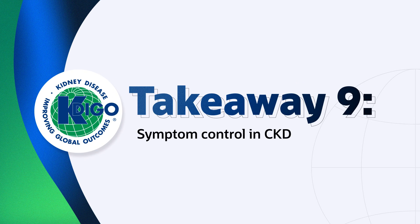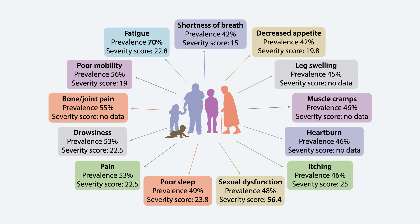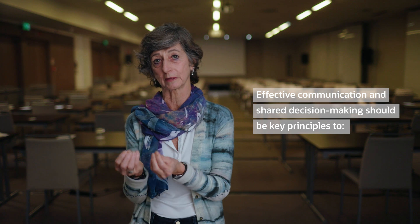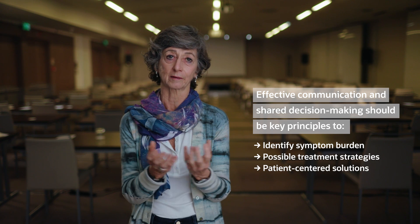Identifying and assessing symptoms in people with kidney disease is very important for a variety of reasons. There's a need to systematically evaluate those symptoms in a consistent way. In so doing, we may highlight changes in clinical management, severity of symptoms, and ultimately redirect treatment towards patient-centered management, which might lead to discussion about appropriate and supportive care options. The key principles in managing people with kidney disease are effective communication and shared decision-making — those two principles between healthcare professionals and the people they treat lead to effective decision-making, allowing people to work in partnership to identify the symptom burden, possible treatment strategies, and really take care of the person and their family.